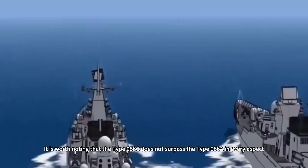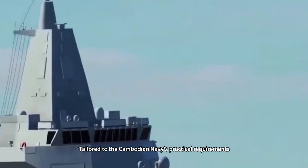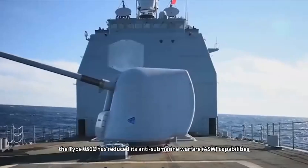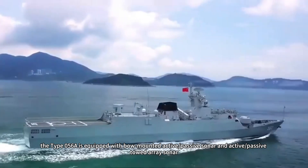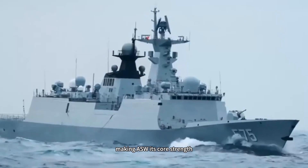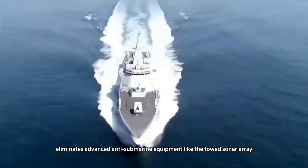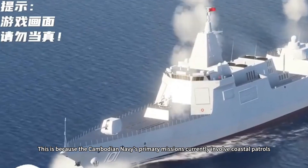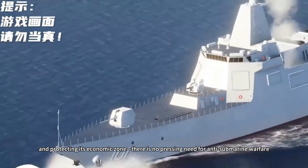It is worth noting that the Type 056C does not surpass the Type 056A in every aspect. Tailored to the Cambodian Navy's practical requirements, the Type 056C has reduced its anti-submarine warfare capabilities. As a crucial component of the Chinese Navy's coastal ASW network, the Type 056A is equipped with bow-mounted active/passive sonar and active/passive towed array sonar, making ASW its core strength. The Type 056C, however, eliminates advanced anti-submarine equipment like the towed sonar array. This is because the Cambodian Navy's primary missions currently involve coastal patrols, search and rescue operations, and protecting its economic zone — there is no pressing need for anti-submarine warfare.